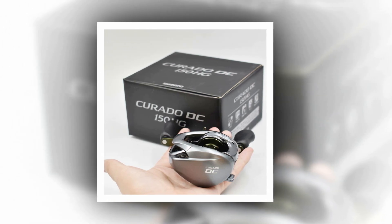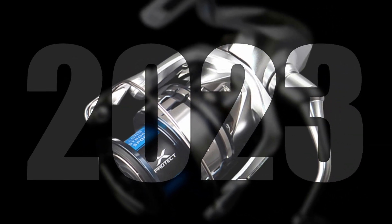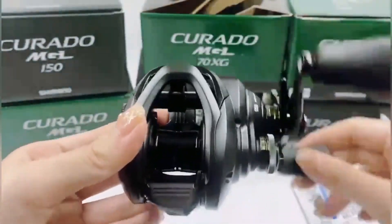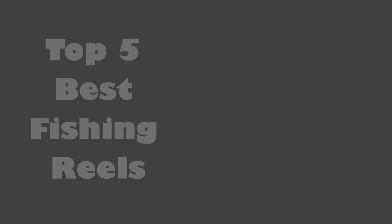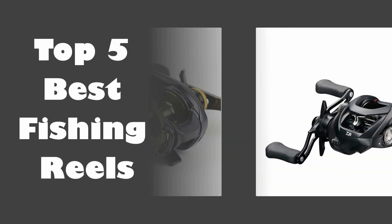These indispensable tools are the heart of any fishing setup, determining casting distance, retrieval efficiency, and overall fishing performance. In this article, we will delve into the realm of the best fishing reels, exploring the top contenders that have garnered the admiration of seasoned anglers and beginners alike. In today's video, we are going to look at the top 5 best fishing reels available on the market.